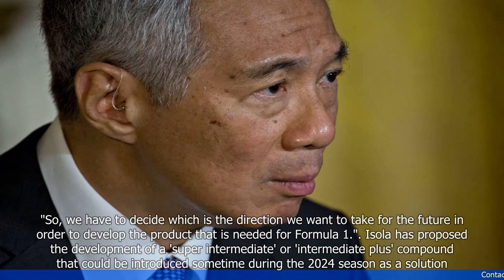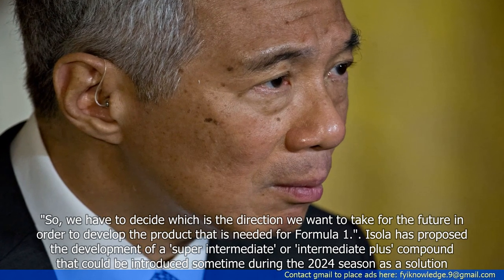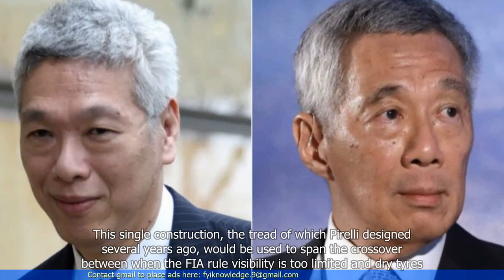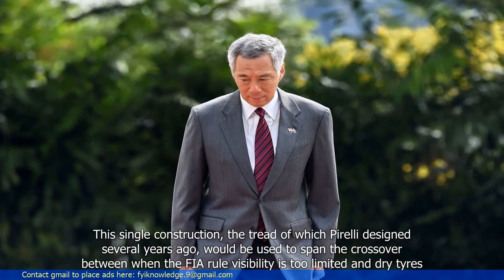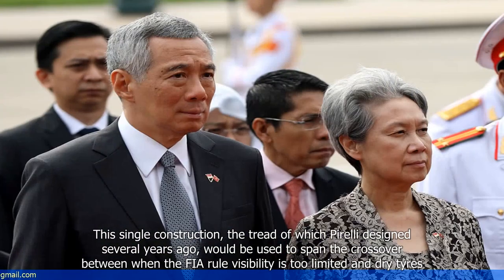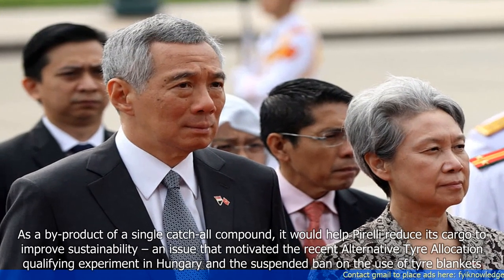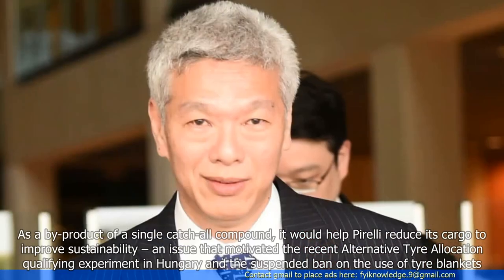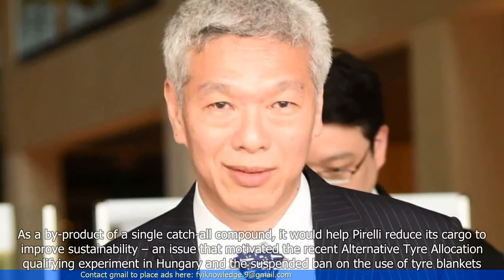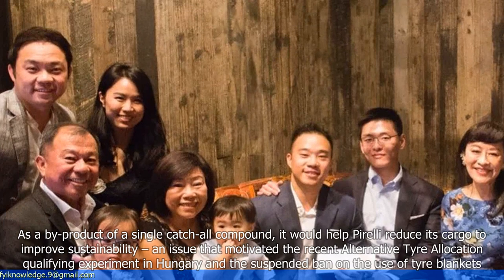Isola has proposed the development of a super intermediate or intermediate-plus compound that could be introduced sometime during the 2024 season as a solution. This single construction, the tread of which Pirelli designed several years ago, would span the crossover between when the FIA rules visibility is too limited and dry tyres. As a by-product of a single catch-all compound, it would help Pirelli reduce its cargo to improve sustainability — an issue that motivated the recent alternative tyre allocation qualifying experiment in Hungary and the suspended ban on the use of tyre blankets.